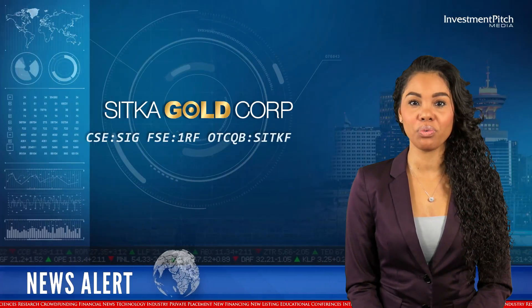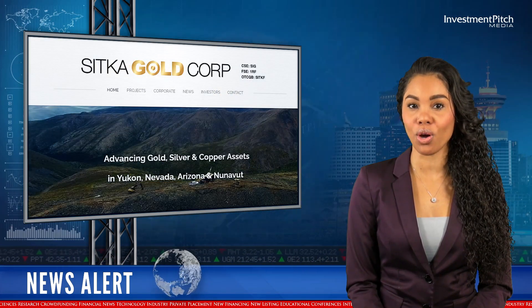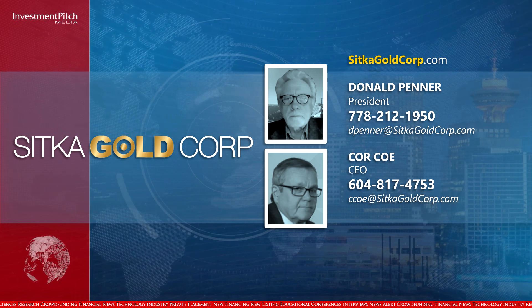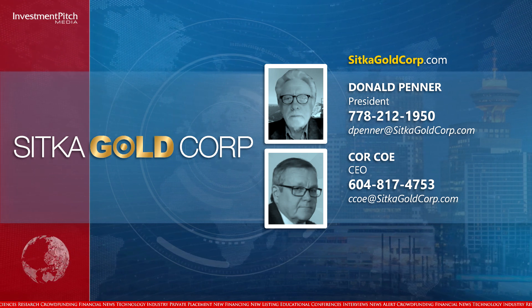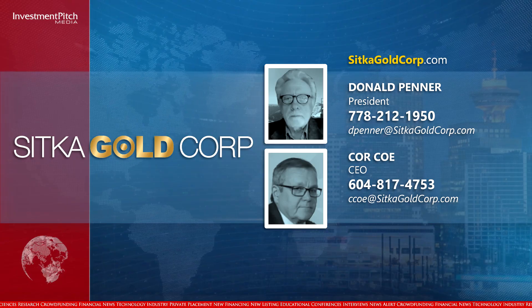The company is well-funded with shares trading at 11 cents. For more information about this project and the company's other projects in the Yukon, Arizona, Nunavut, and Nevada, where up to 1,500 metres of drilling is currently being completed, please visit the company's website at sitkagoldcorp.com, contact Donald Penner, President, at 778-212-1950 or by email at dpenner@sitkagoldcorp.com, or the CEO at 604-817-4753 or by email at cco@sitkagoldcorp.com.